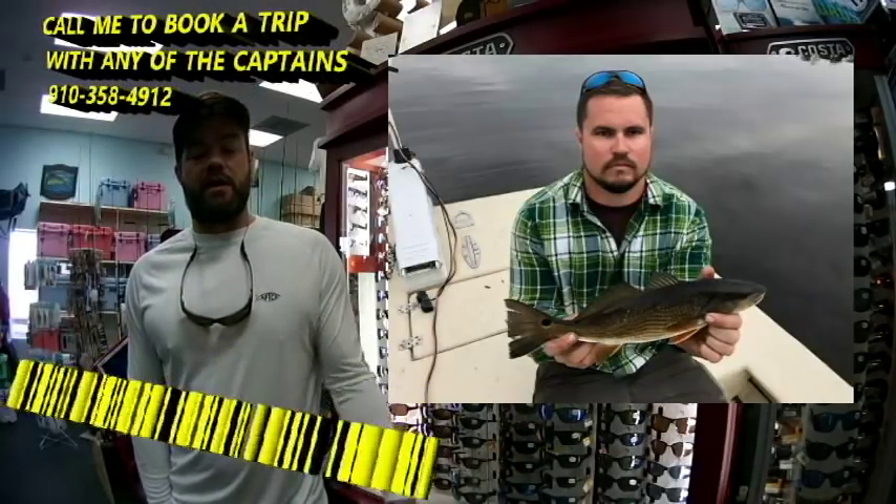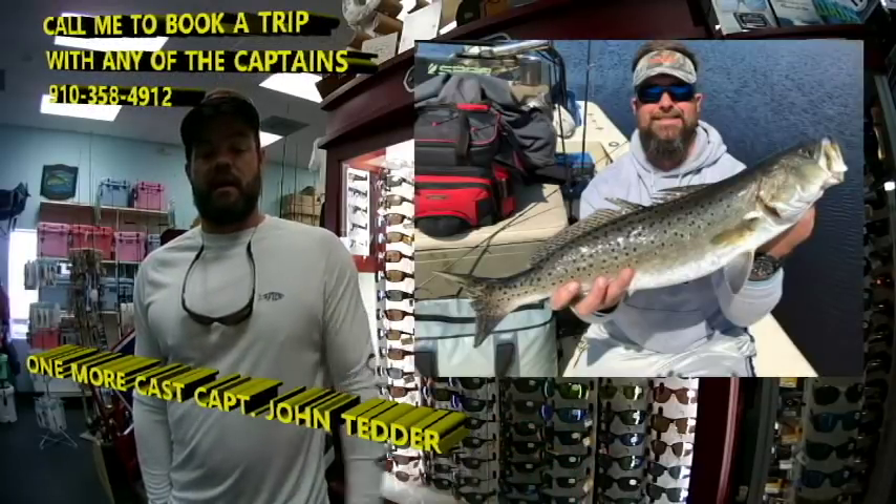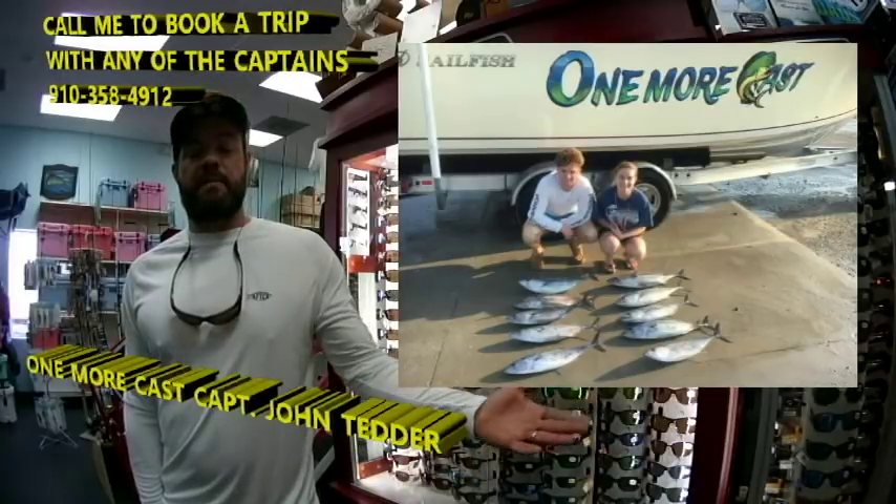Here we've got Captain John Tedder. We've got this gentleman with a nice red drum, this gentleman with a nice speckled trout, and this couple with a nice mess of bonita.